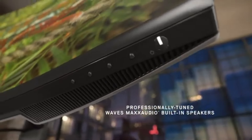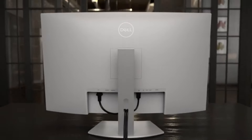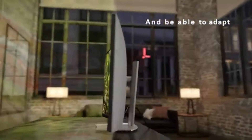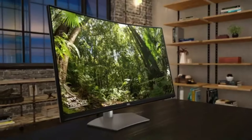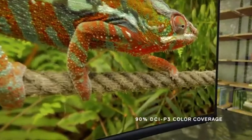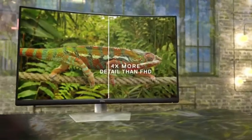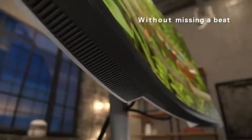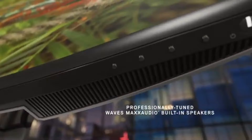The vibrant colors, thanks to its 99% sRGB and 90% DCI-P3 color coverage, make it an excellent option for photographers, designers, and anyone who values color accuracy. Whether you're watching movies or editing photos, the Dell S3221QS delivers a breathtaking visual experience. The curved screen design enhances immersion, wrapping around your field of vision and making you feel more engaged with the content. This feature is particularly beneficial for gaming, as it enhances the depth and realism of the experience.